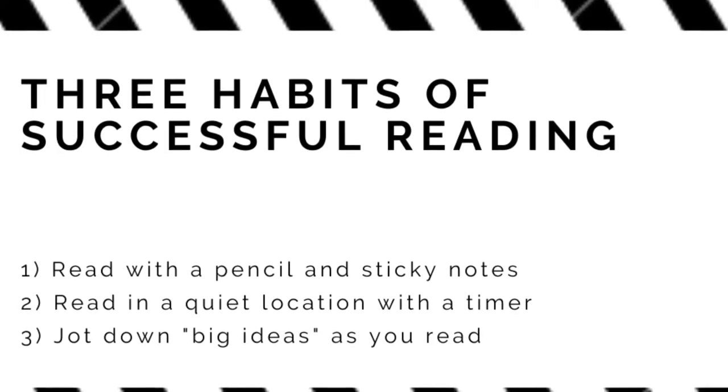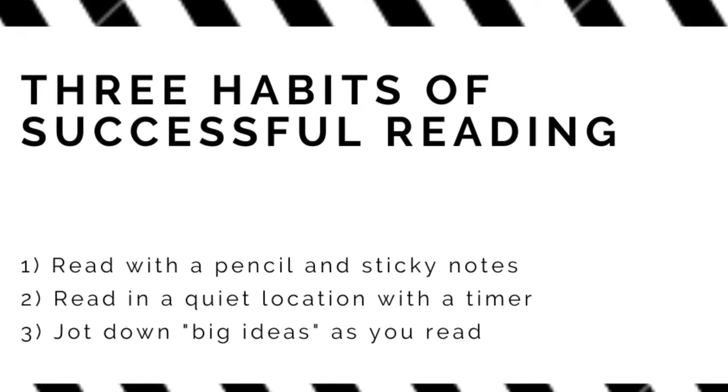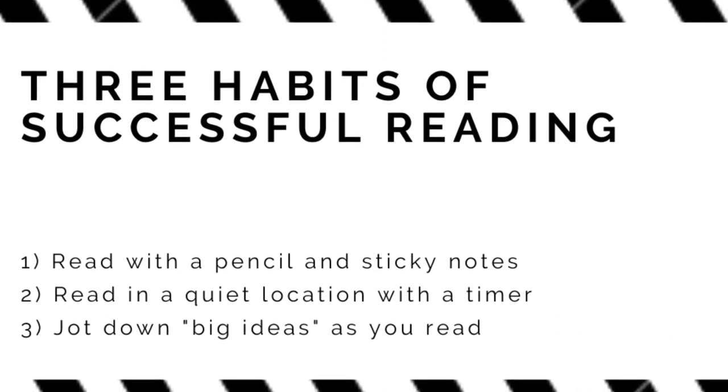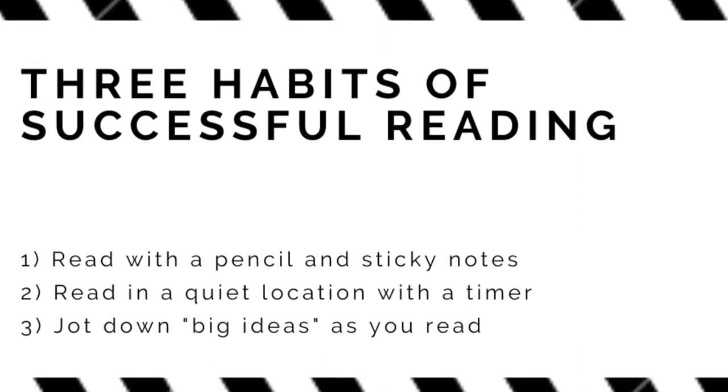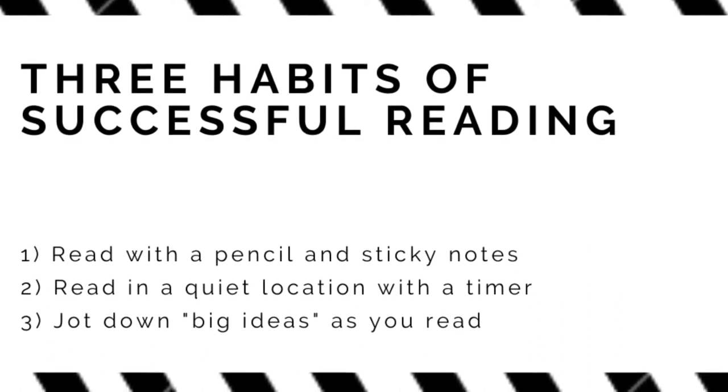In this video, you will learn three habits of successful reading sessions. Number one, reading with a pencil in your hand and sticky notes nearby. Number two, reading in a quiet location and setting a timer. And number three, jotting down big ideas as you read.